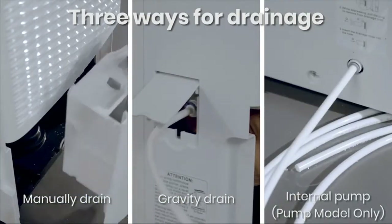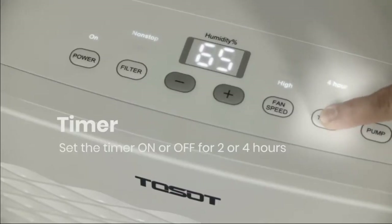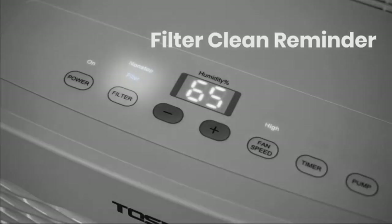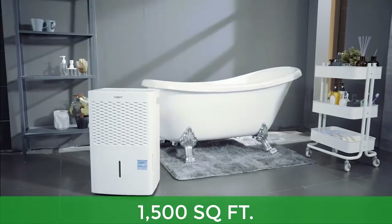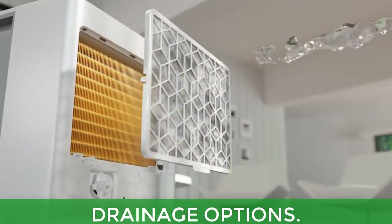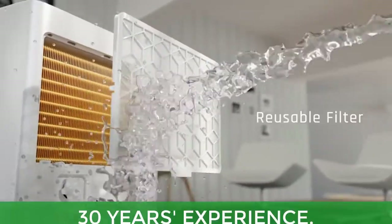After choosing a target, the control panel will display the current humidity level. The unit will power off after reaching the target you set. If you choose non-stop mode, the dehumidifier will run regardless of the current humidity. Main features: 1500 SQ FT coverage, drainage options, real-time monitoring, silent operation, 30 years experience.